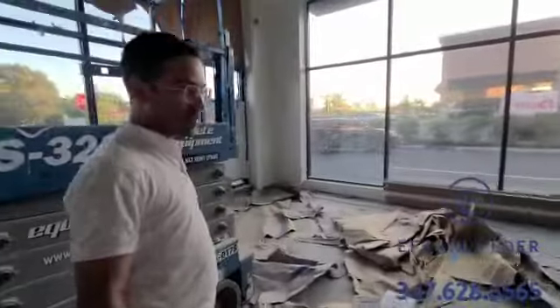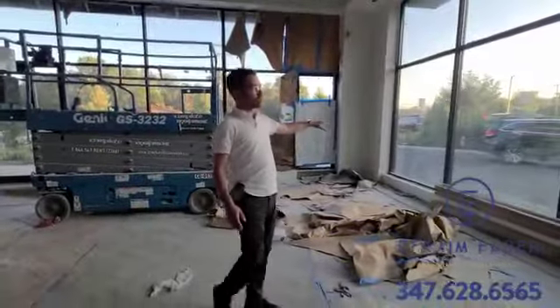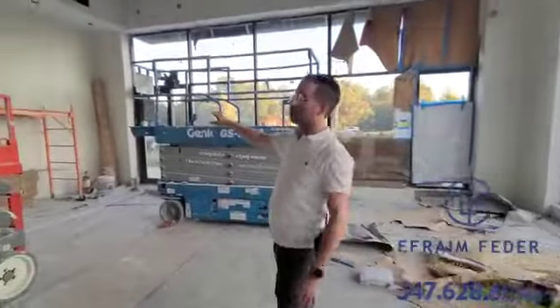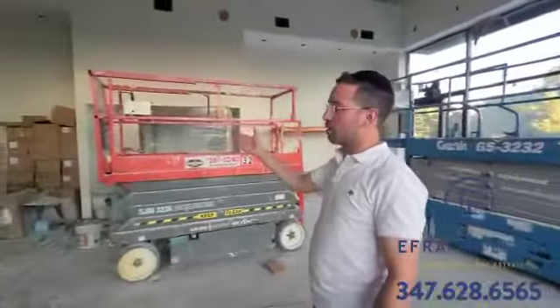Over here is going to be a nice seating area — about 40 seats. Against this wall we're going to have a couple of booths and some couches as a seating area, some tables against the wall, and we're going to have a nice bar with a couple of bar seats.